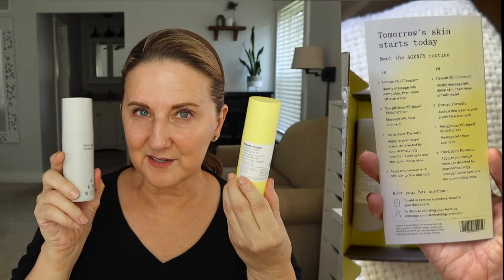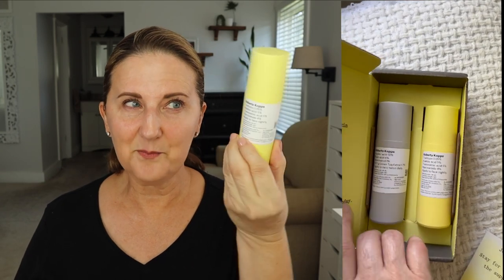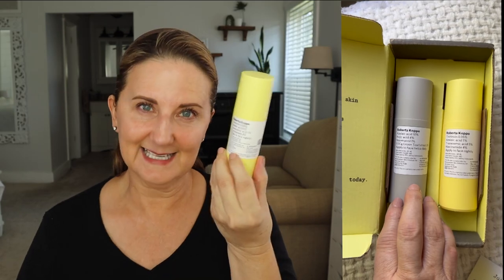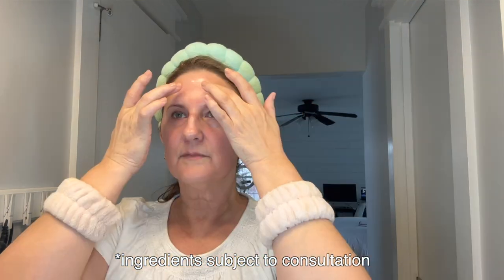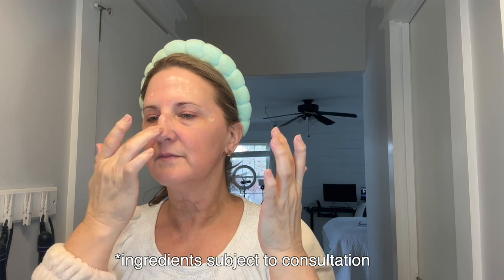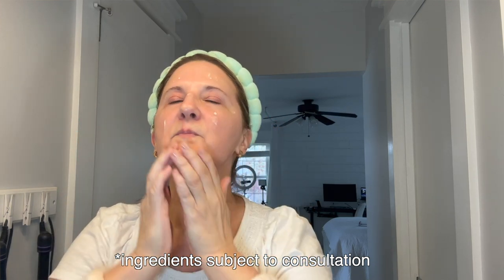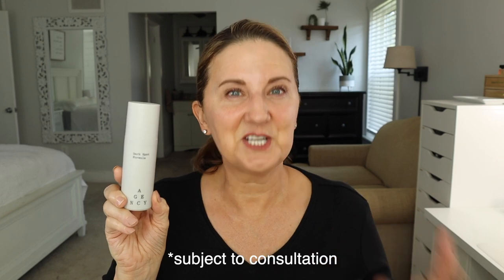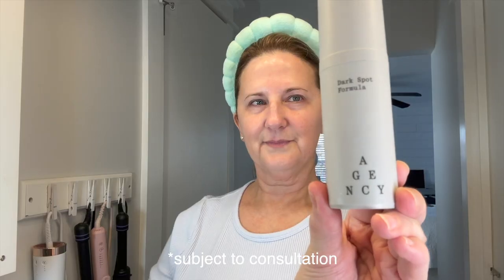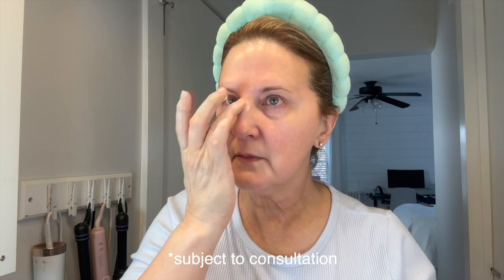You'll receive two bottles. One is called the Future Formula — on the back will be your prescription with exactly what's in it. This is the anti-aging portion: it will brighten your face, it has tretinoin to help with cell turnover, and different acids to help with exfoliation. I use this only in the evening. You'll also receive the Dark Spot Formula, which helps diminish dark spots — so if you have hyperpigmentation, melasma, or age spots, it will help diminish all of those. This I use both morning and night.